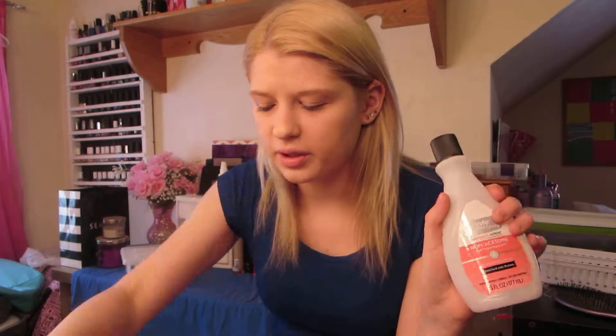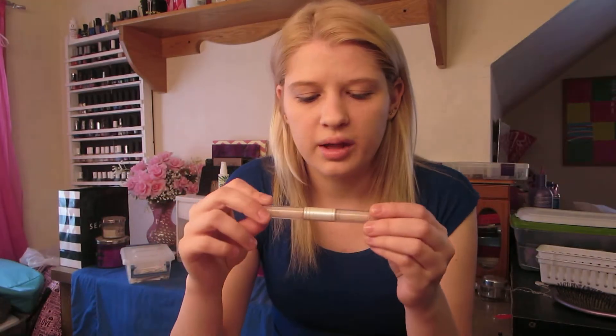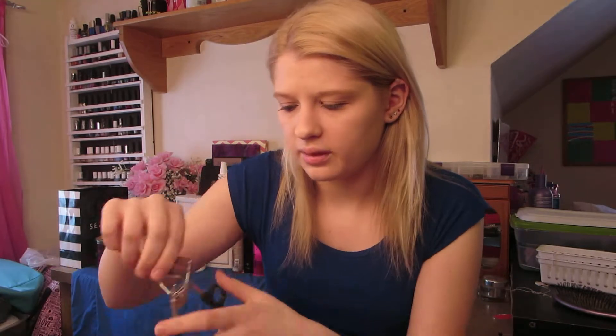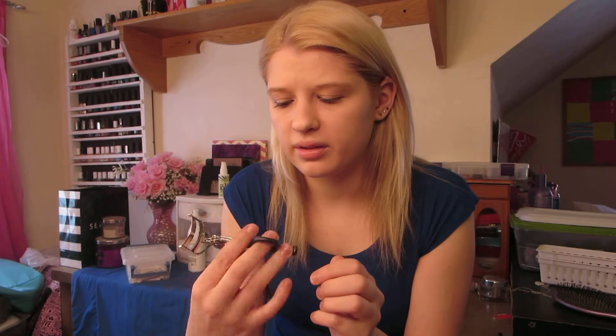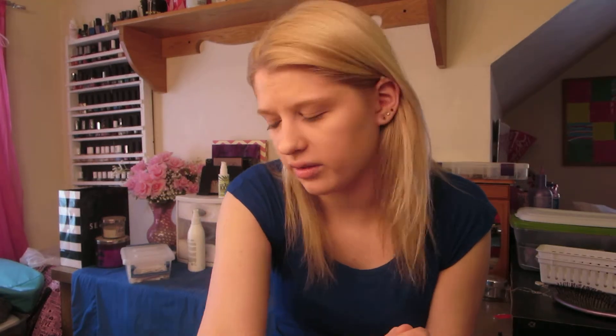I have some non-acetone nail polish remover — nothing special, Equate brand. A pore strip. Some e.l.f. brow gel which is empty. And an old eyelash curler by e.l.f. — these are a dollar so I don't mind tossing it. I bought a new one, but I don't think you can get this style anymore. The spring in it is basically gone.